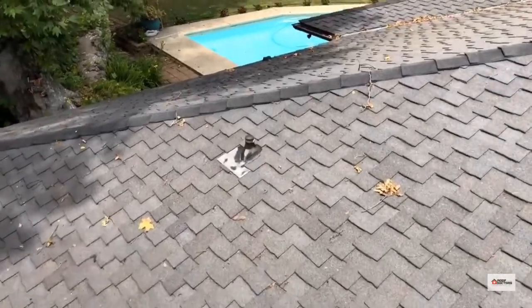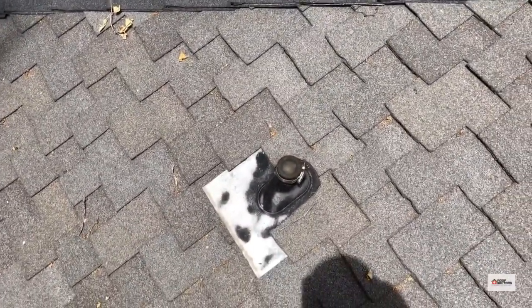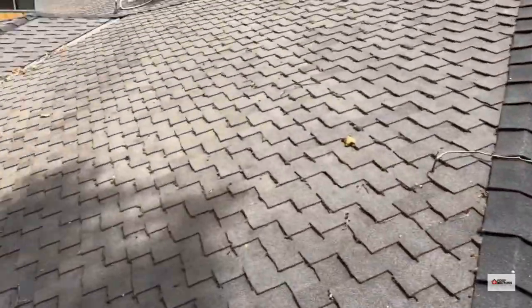This plumbing pipe over here has a cap on it. So it's either no longer in use, or when they did a pressure test it got to take the cap off. That's going to be up to a plumber to determine.